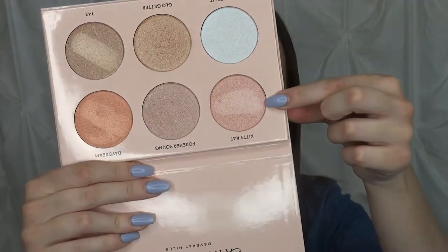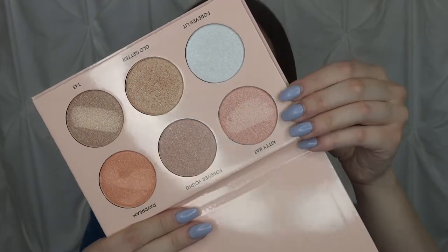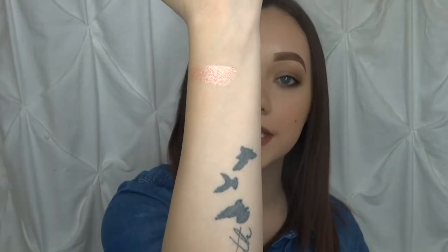The first one we're going to dip into is Kitty Cat — it's this nice gorgeous pink right here. That is the swatch on my finger, and that's just one swipe. As I said, it's very pigmented, it is creamy, and it's gorgeous. I'm just going to swatch that down my arm so you can see. I really love this shade a lot.